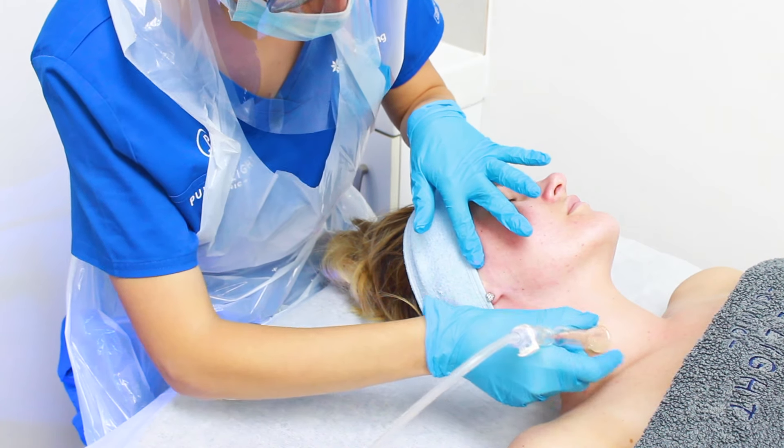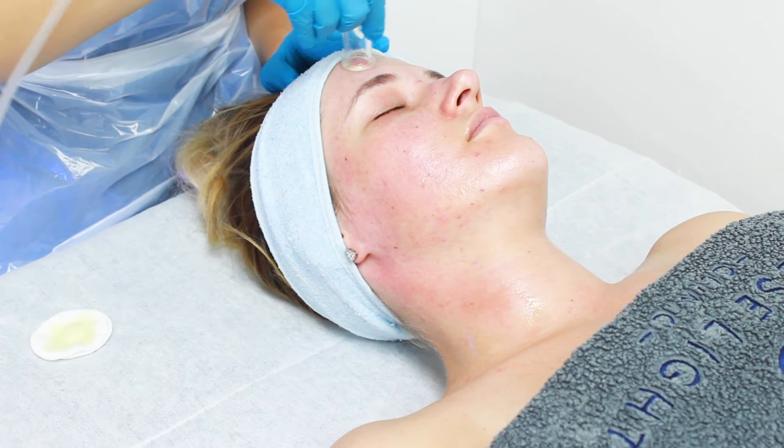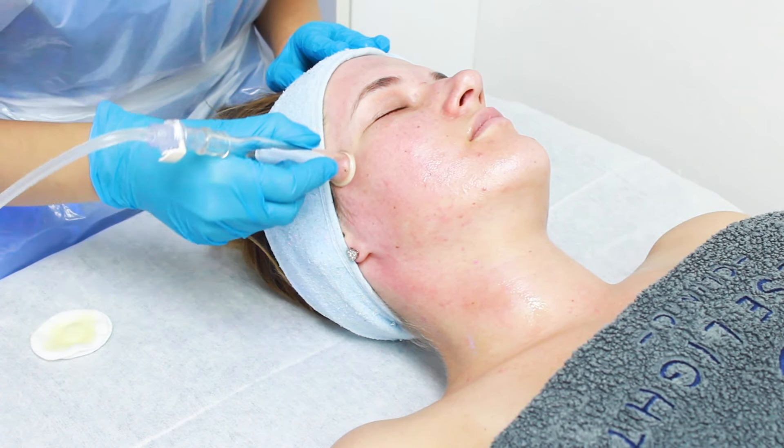By doing the lymphatic drainage we remove the toxins from our skin and also we improve the blood circulation, so our skin will be very well prepared for the next steps of the treatment.